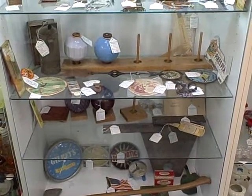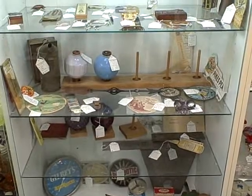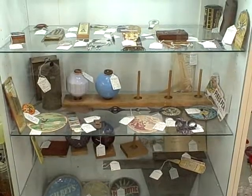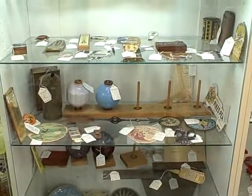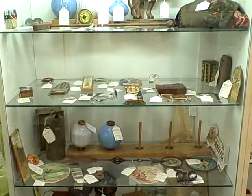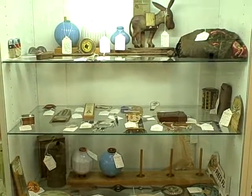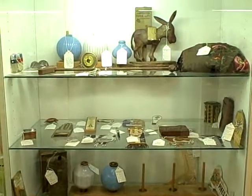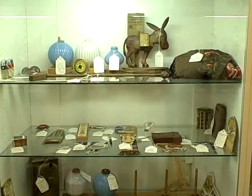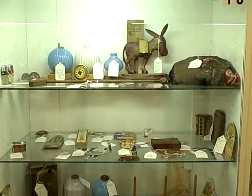For our location and hours and other information, check out our website at roscoeantiquemall.com. What a nice showcase full of good quality antiques. Thanks for viewing Showcase 13 at the Roscoe Antique Mall. Hope to see you out here one day soon!